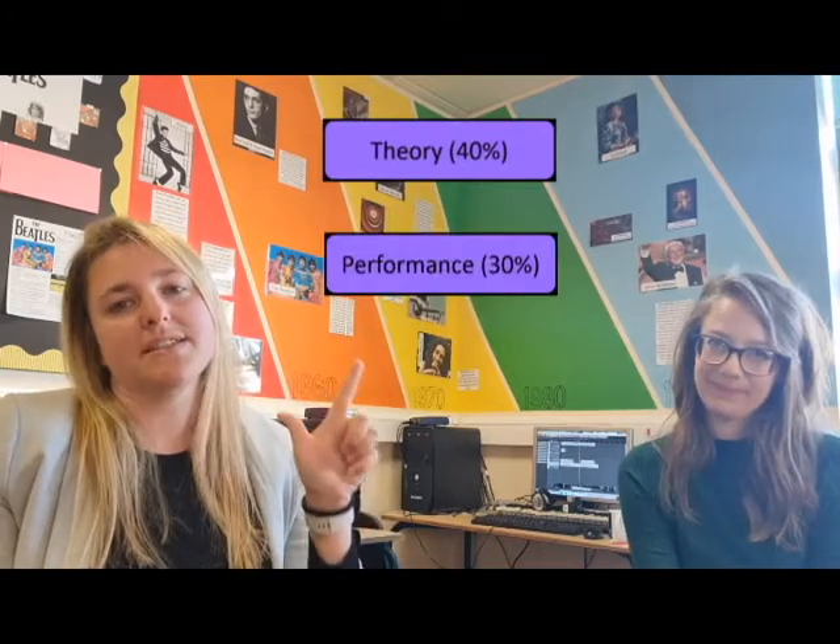Hello! We are the GCSE Music Teachers. I am Mrs Brown and I'm Miss Ivert, and we teach AQA GCSE Music, which is split up into three parts: Theory, Performance, and Composition.